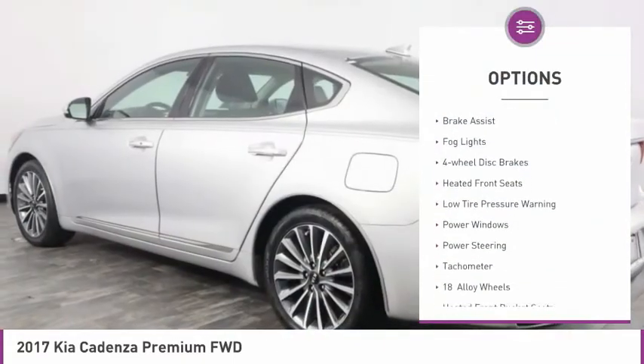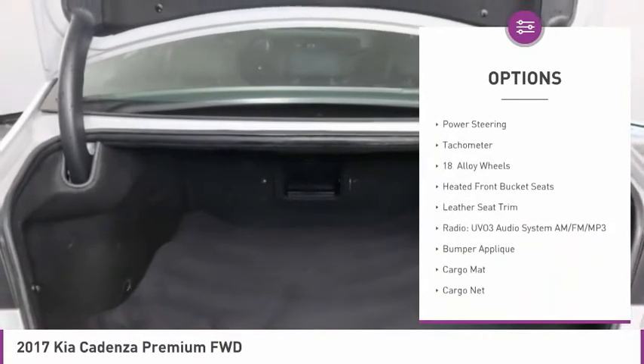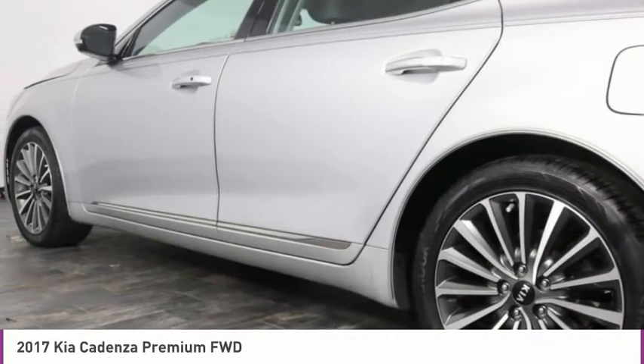Electronic stability control, alloy wheels, brake assist, fog lights, four-wheel disc brakes, heated front seats, a low-tire pressure warning, power windows, power steering, tachometer.